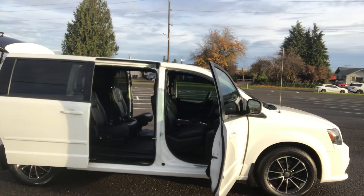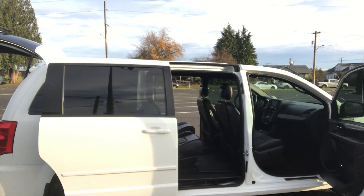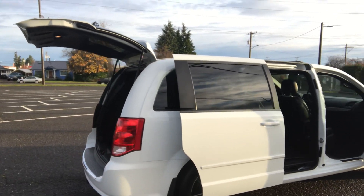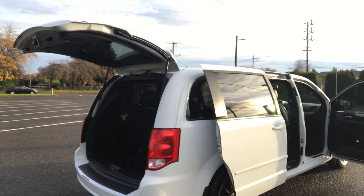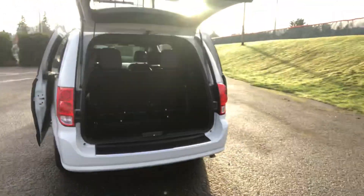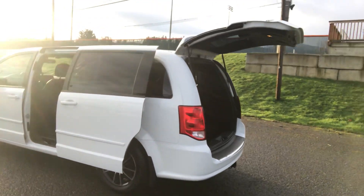Power windows, power locks, dual power seats. It does have Bluetooth, Uconnect, AM/FM CD player with remote audio connection. It comes with a DVD system for the occupants in the back. It's got privacy glass, it's got a little tow package, all leather heated seats, and it's got HomeLink.